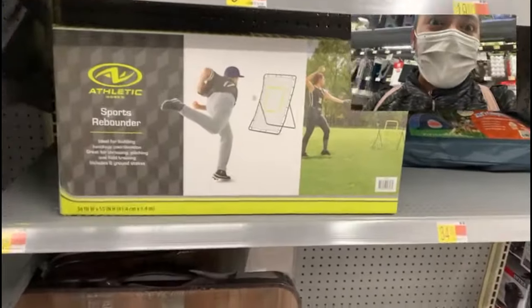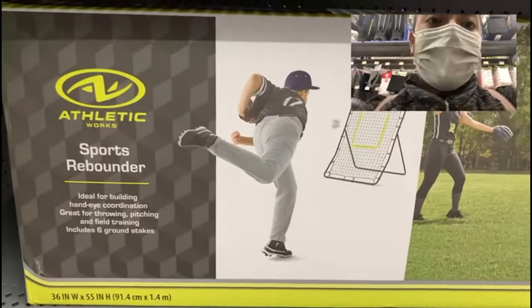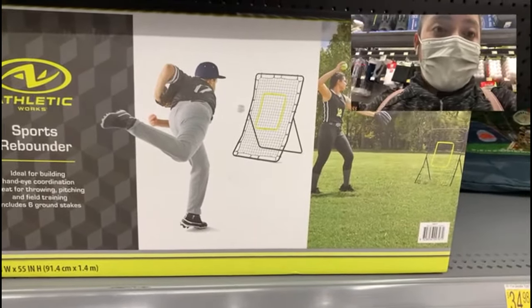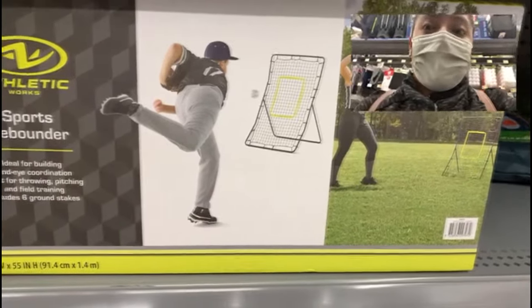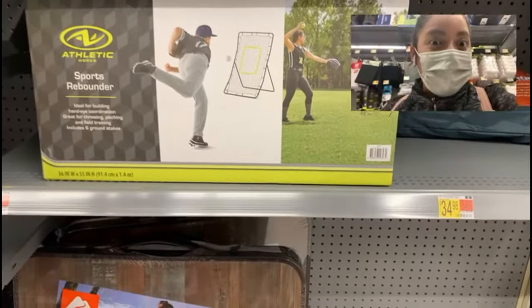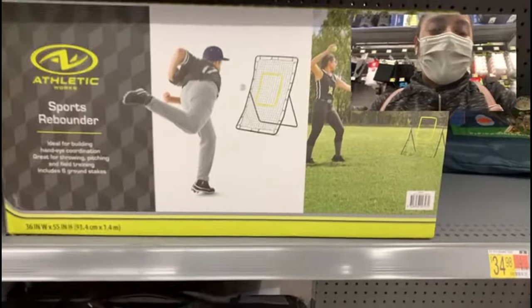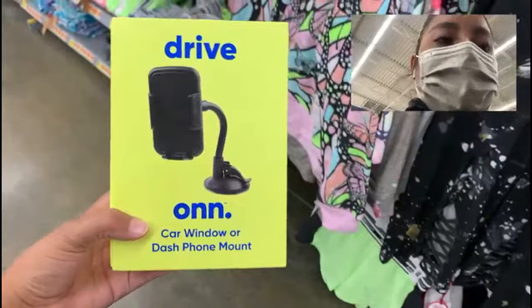Another interesting product I found is this sport rebounder from the brand Athletic Works. It's ideal for building hand-eye coordination and great for throwing, pitching, and field training — especially if you play baseball or softball. Originally priced at $34.98, when I scanned it with my Walmart app it appeared for only five dollars, so definitely a great deal.